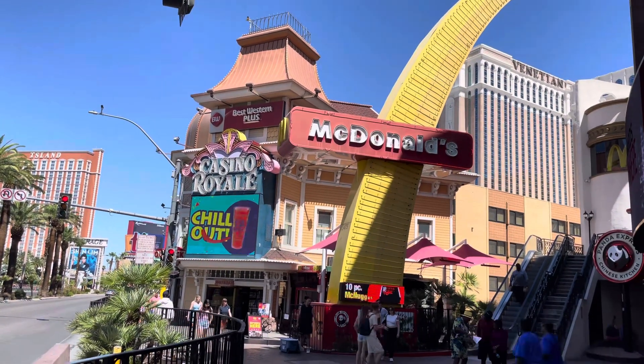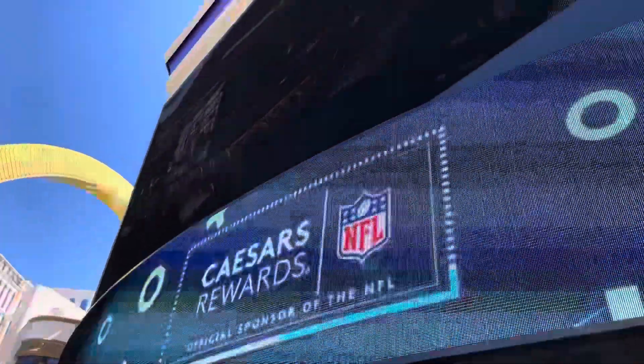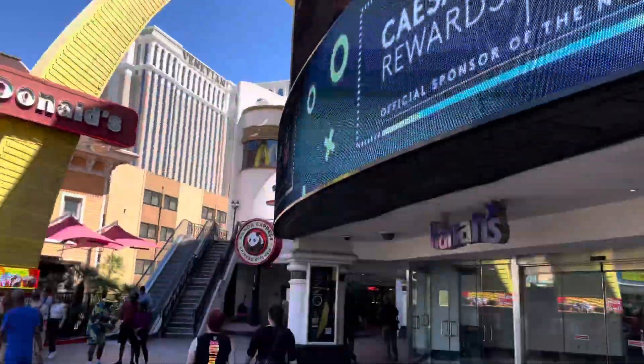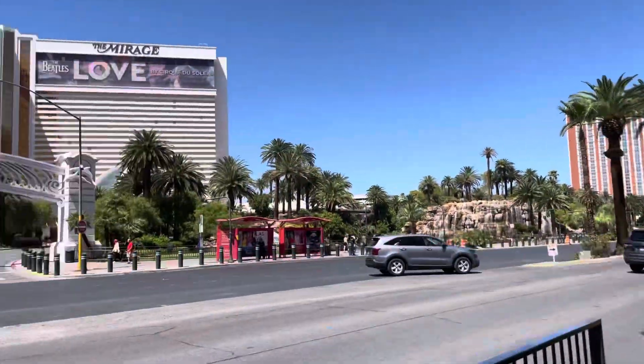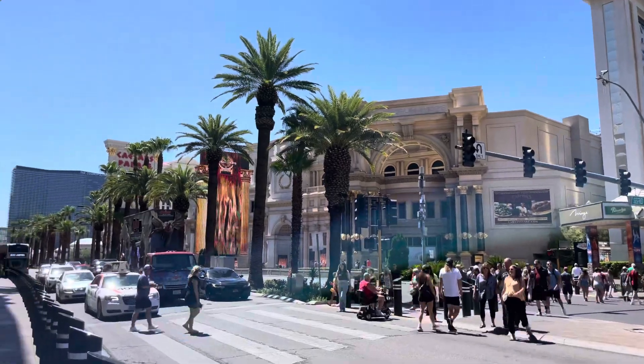Hello, welcome to Dutra Vegas Value Advisors. Here we are at the Casino Royale, which is next to McDonald's, which is next to Harrah's, which is near Treasure Island and right across from the Mirage and close to the Caesars Complex.